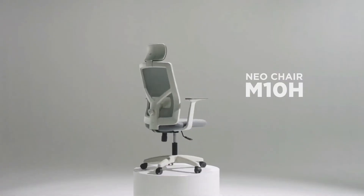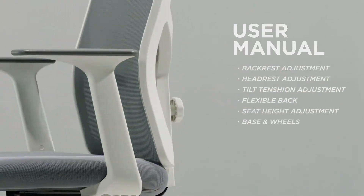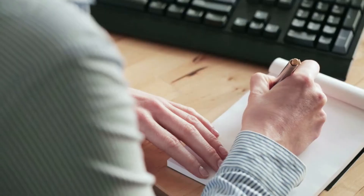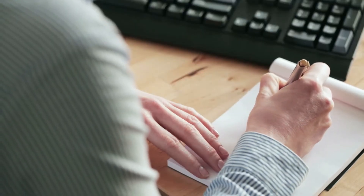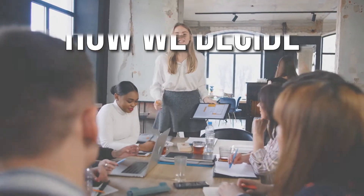Ergonomic chairs give comfort and support to your lumbar area, hips, arms, and even head and neck in some cases. These chairs make sitting at your desk for hours a bit more convenient and relaxing. In this video, we provide you the list of the best ergonomic chairs that you can find in the market today.